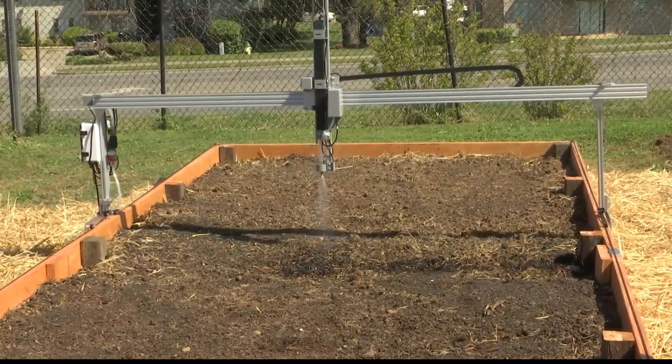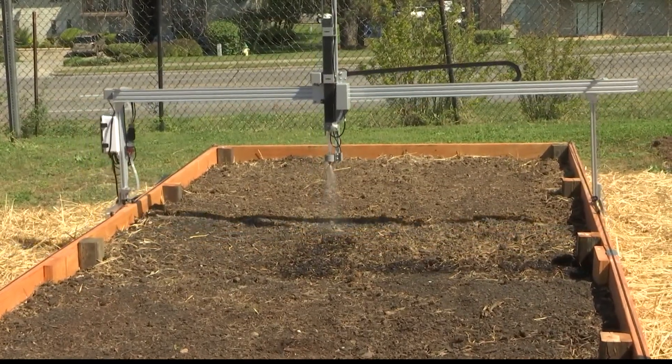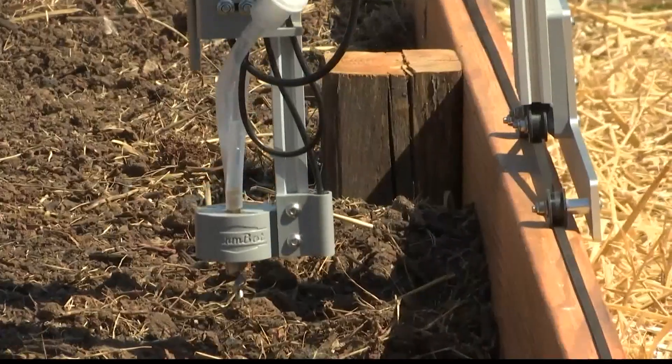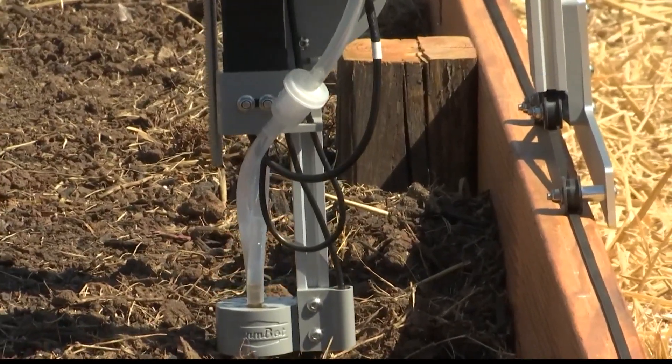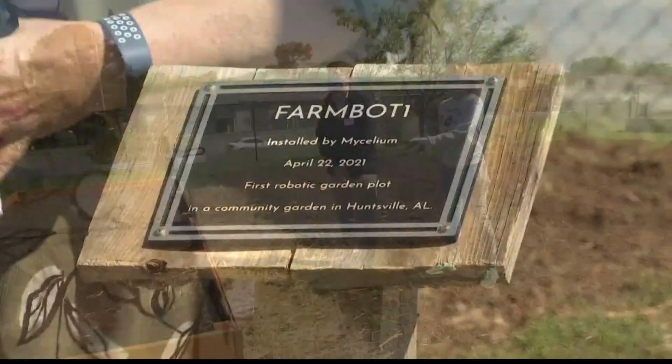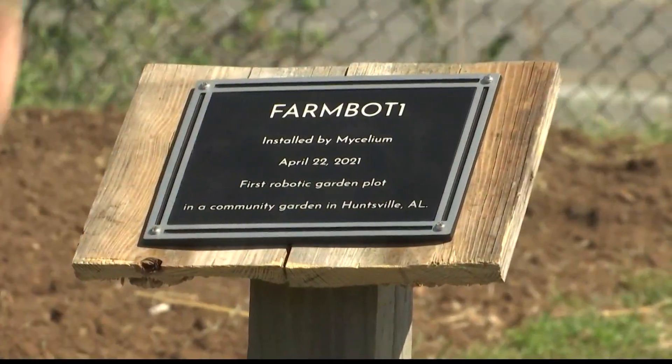This is the very first step in a pilot project to sort of decentralize food production. This automated farm bot is changing the game and providing veggies to homebound seniors and low-income families. It's the first and only farm bot in Huntsville.